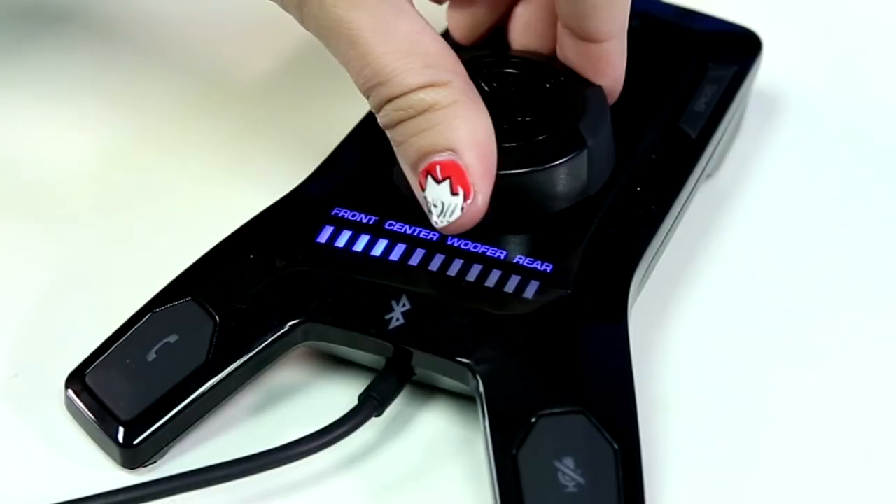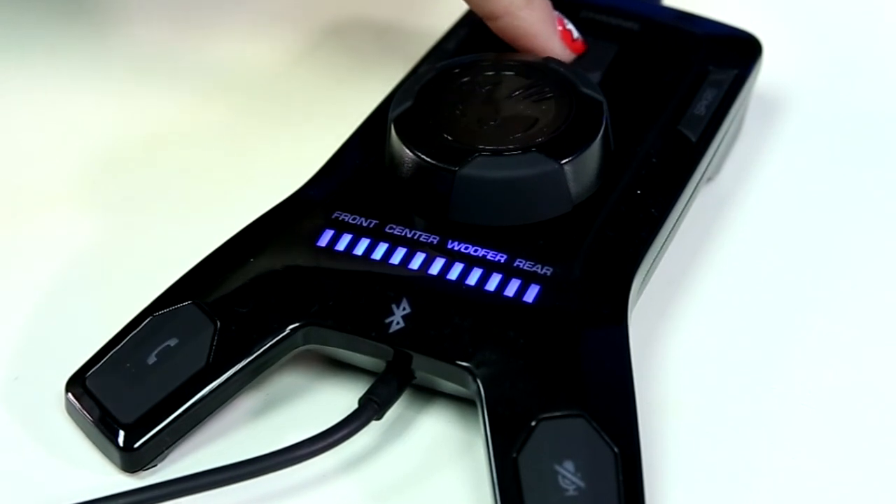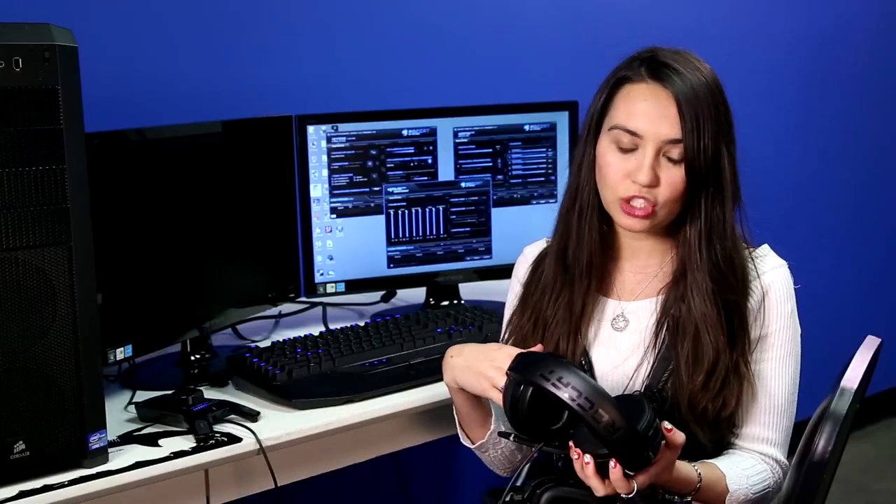The Cave XTD has a desktop remote which, yes, while it makes it harder to travel with, it also gives you the ability to easily control volume, mute your mic, change output to a different system, or Bluetooth connect to a phone call, all at your fingertips. This particular headset even has a built-in sound card, saving you ever-premium chassis space.